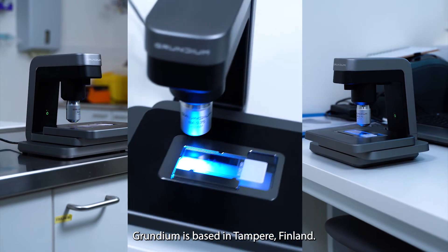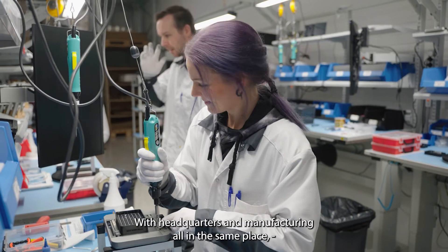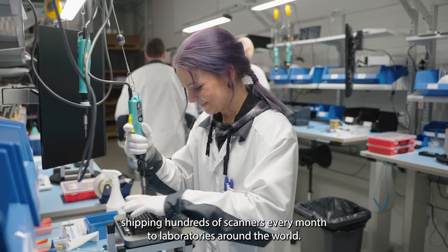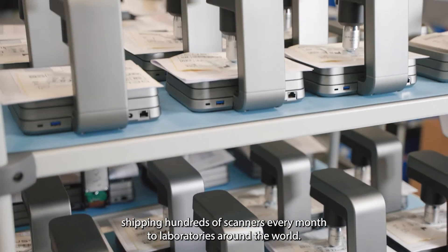Grundium is based in Tampere, Finland. With headquarters and manufacturing all in the same place, we are geared up for growth, shipping hundreds of scanners every month to laboratories around the world.